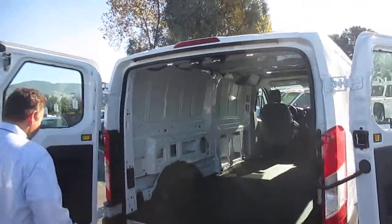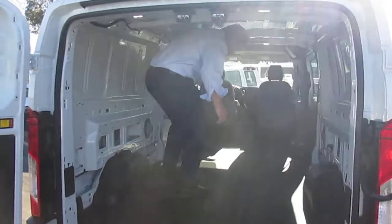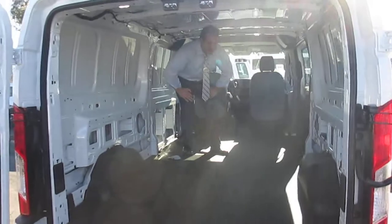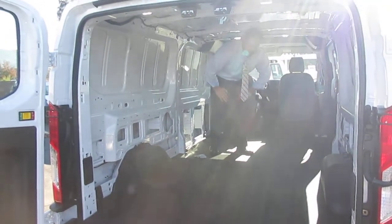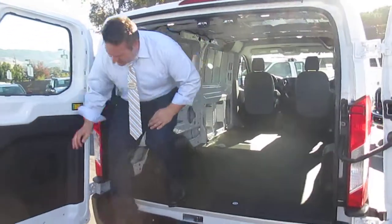Take a look at the cargo room. I'm going to climb inside — so here you are. This is the regular height in the transit, and I'm going to be moving forward to show you the variance in these. I really like the step bumpers on these, by the way.